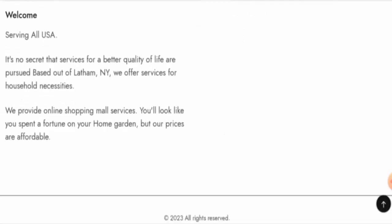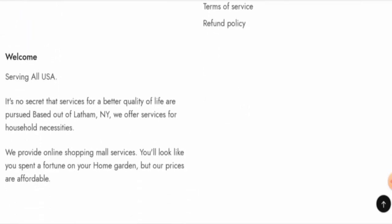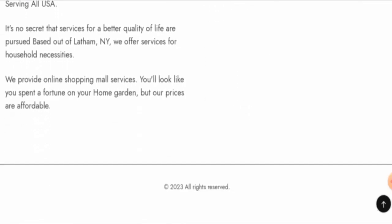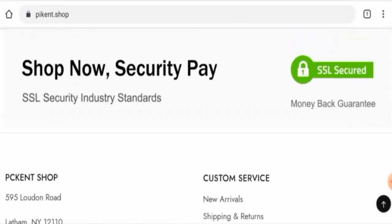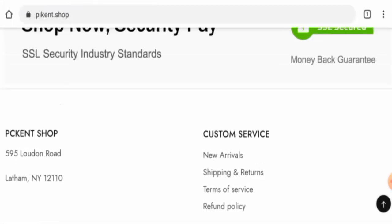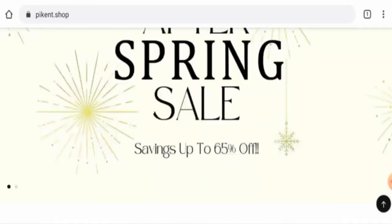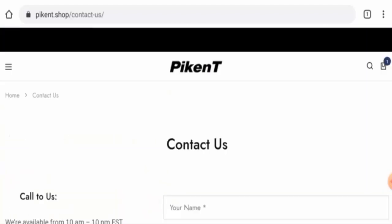They do not have a separate About Us page, but on the main home page they have provided some details. However, they haven't given business establishment information or founder identity. About the contact details, a physical address is present, but it is not a legitimate address. They do have a contact us page section as well.